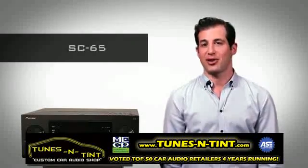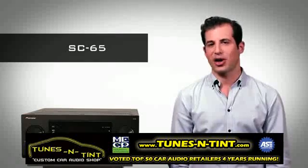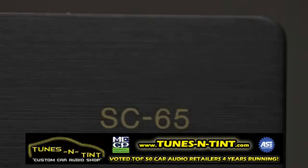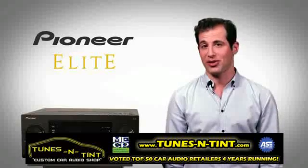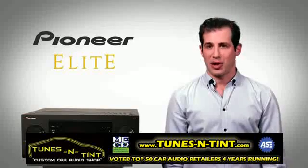The Elite SC65 is your ticket to connectivity, control and an unsurpassed audio and video experience. The Elite SC65 is the centerpiece of your AV system, connecting you to a world of sources wired or wireless and multi-zone. You choose your entertainment when and where you want it.